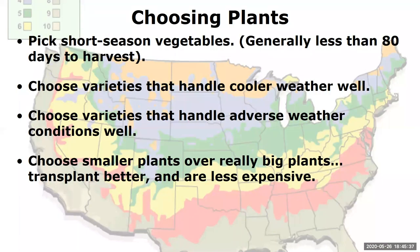Choosing plants. I look for the shortest season vegetable I can find — generally something with 80 days or less to harvest. I like to get seed catalogs, which I call research, not junk mail. When deciding between varieties, if one description says it handles cooler or adverse weather well, I'll probably go with that one, because our weather here in Cheyenne is up and down and all over the map.